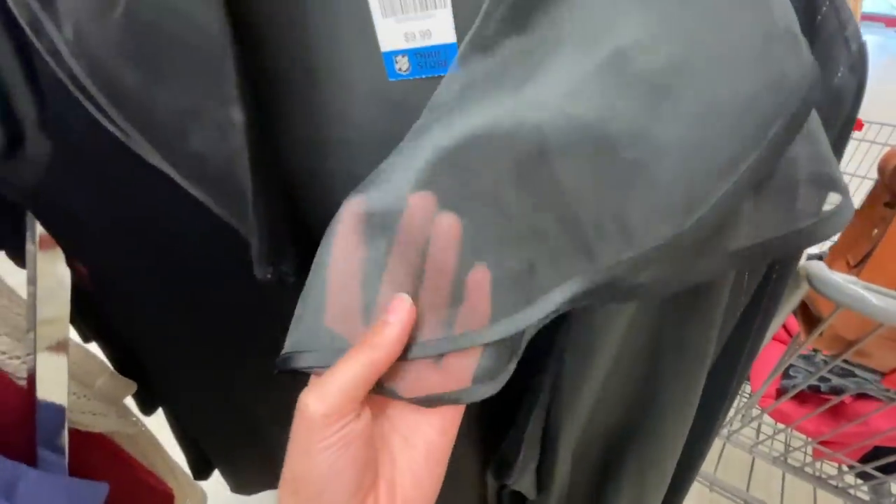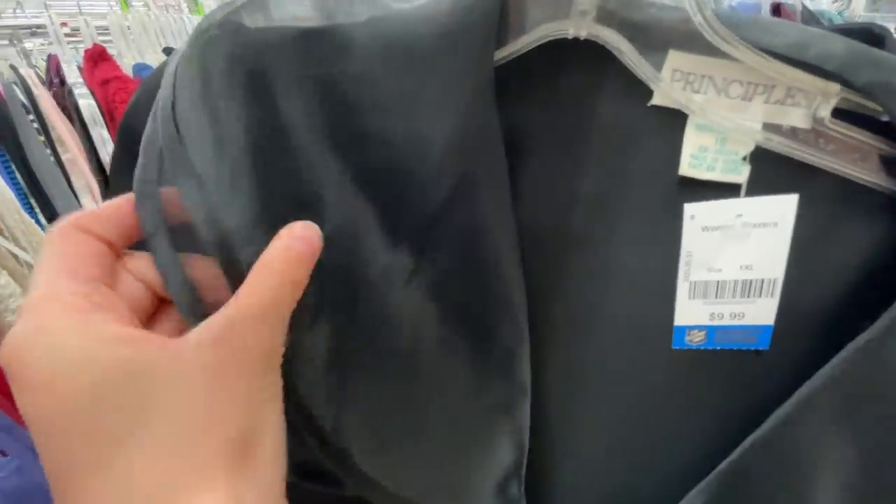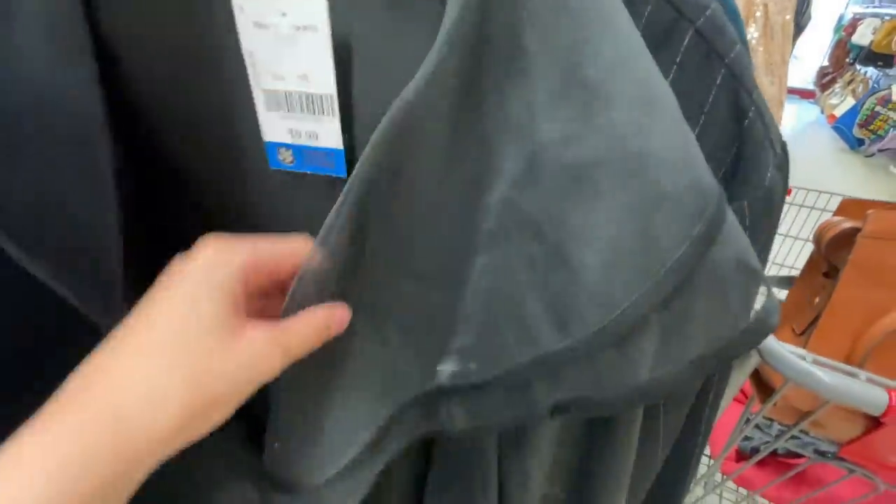This top is definitely vintage. Look at these ruffles around the neckline — this is kind of what we're looking for for an 80s vibe. I wish it fit me.